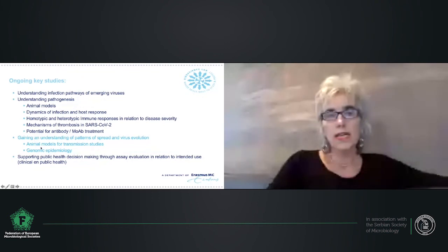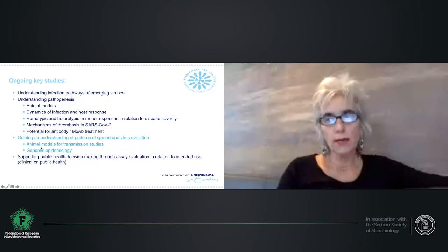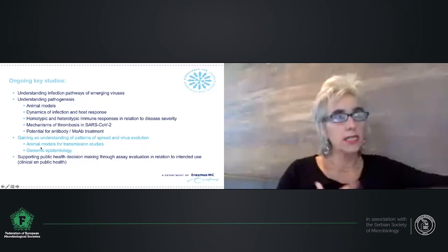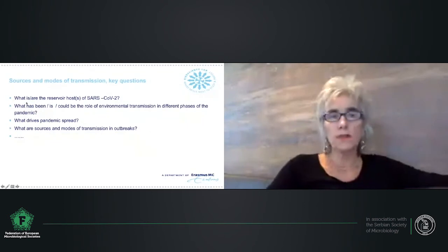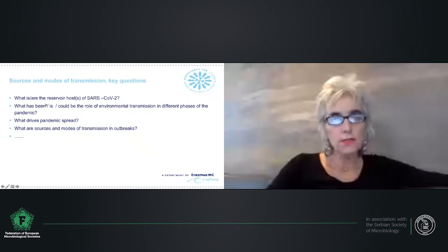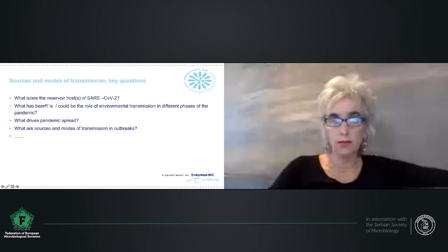There are some very important questions that are key knowledge gaps at present, for which genomic epidemiology can at least be part of the toolbox to address them. One is: what are the reservoirs of SARS-CoV-2? What is the role of environmental transmission in different phases of the pandemic? What drives the pandemic, and what are the sources and modes of transmission in outbreaks?